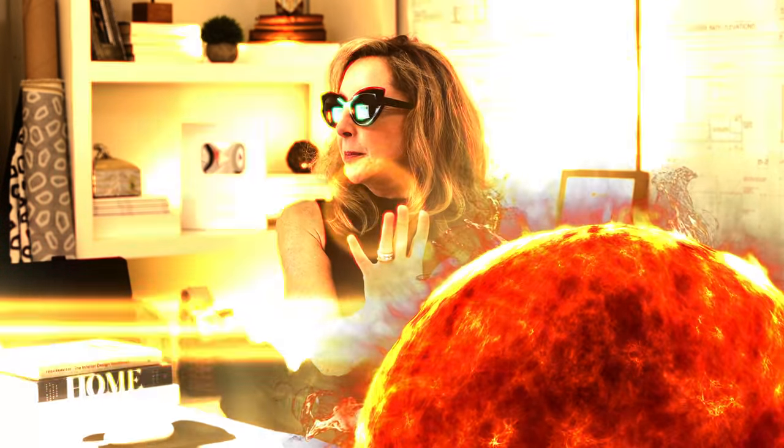Hey guys, welcome back. Today we're going over part three of my window treatment series, all about shutters and blinds. Today we are going to look at some window treatments that are so ugly that you'd be better off staring at the sun. Roll up your sleeves and your window treatments and let's get into it.